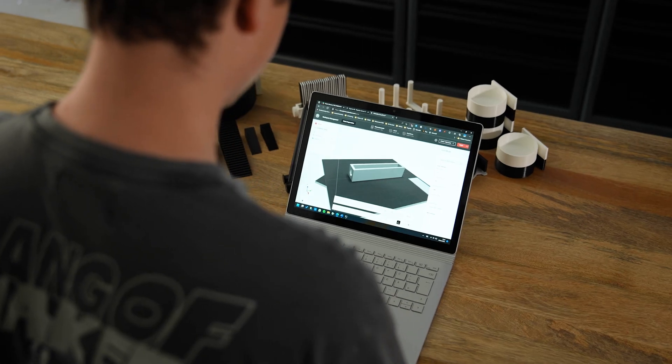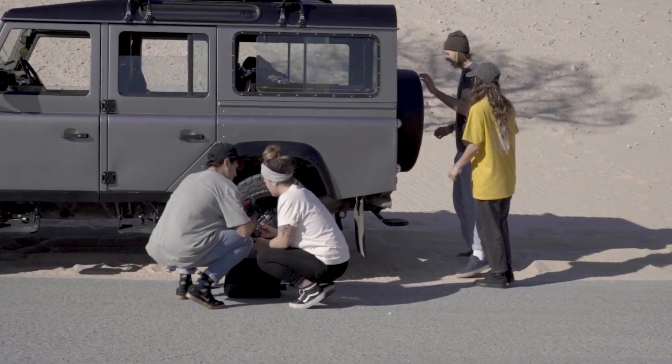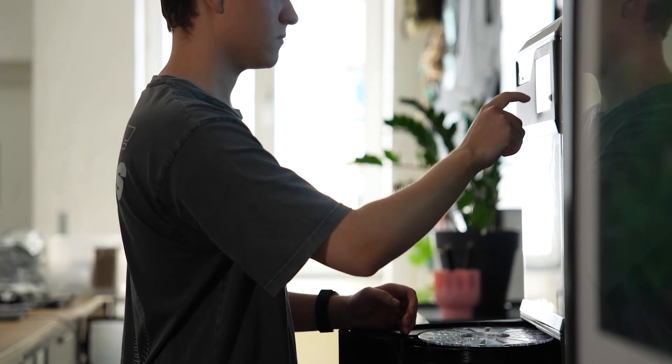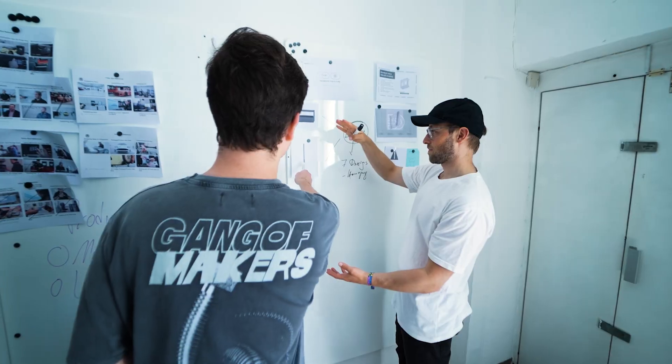Prototyping is key for the development process of new products for us, especially because they are made in injection molding. With Enable3D we commercialize and develop additive manufacturing. My name is Roma Klippel and I'm the product designer at Enable3D.